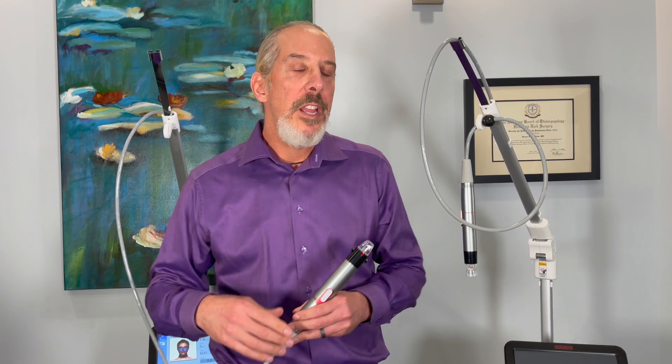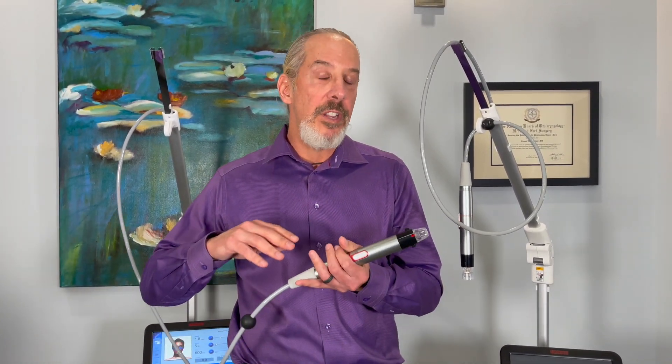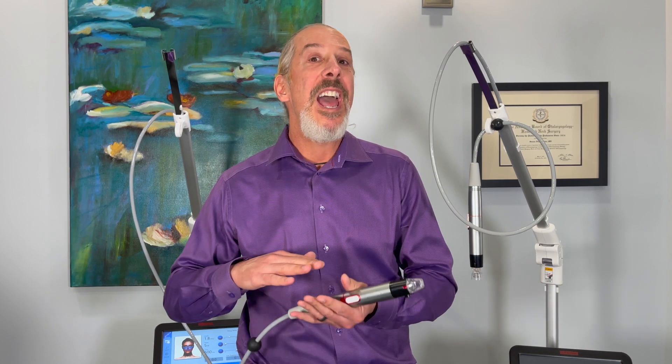RF microneedling is something that everyone should consider putting in their practice because it has such great results. It tightens the skin, has minimal downtime, minimal wound care, and is extremely safe — particularly for dark skin individuals. Thank you.